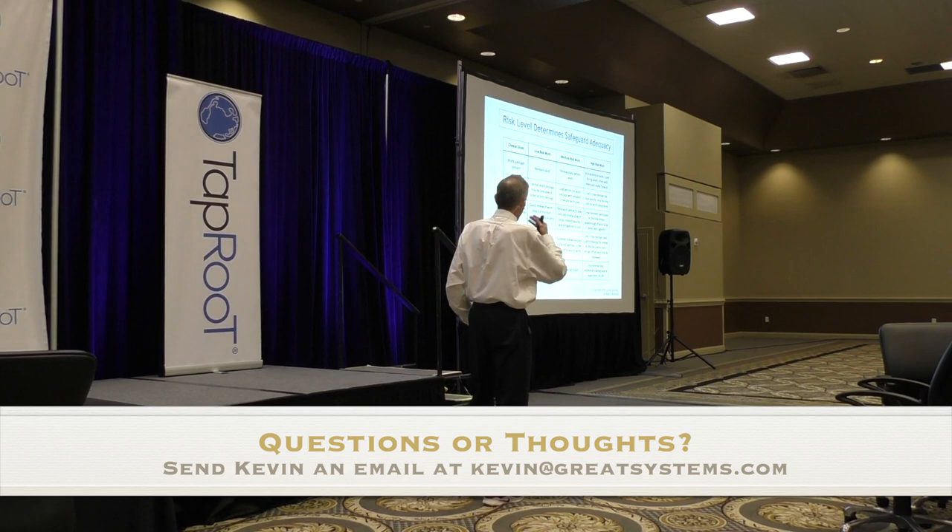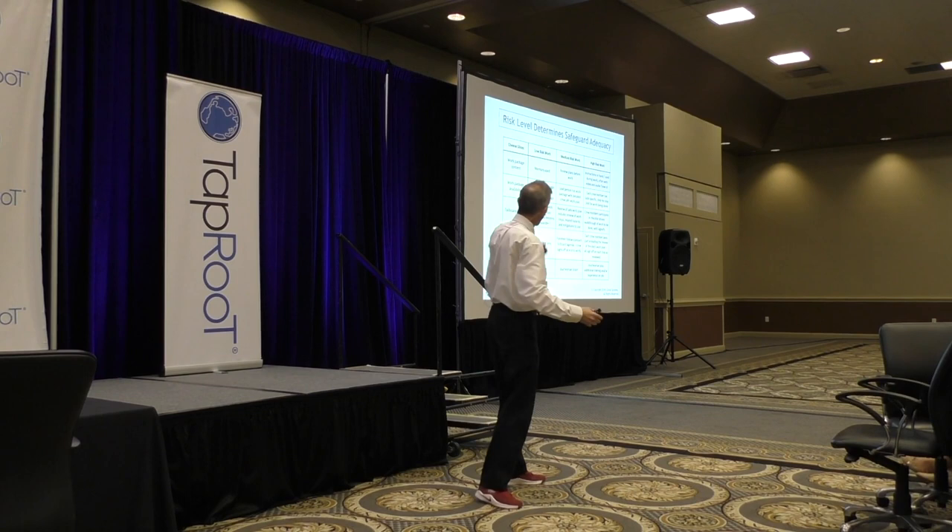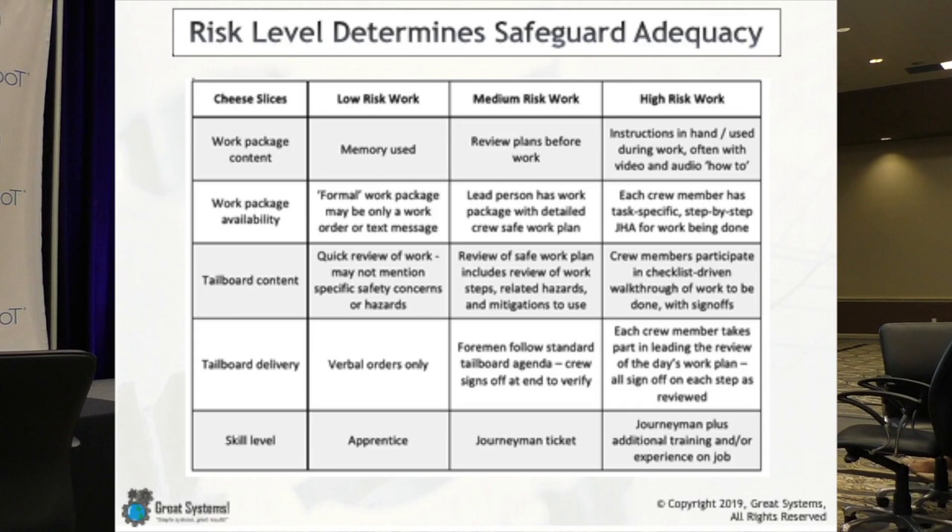I'm working with one of my more regular customers down in California, and we started thinking about how could we do a comparison. One of the complaints TapRoot gets in our organization is that people think TapRoot says you should have a procedure for everything — but no, it depends on risk. So I put together this table to show how different safeguards might vary based on the relative level of risk in the work.